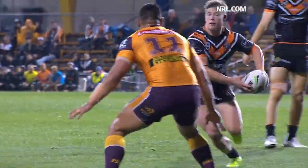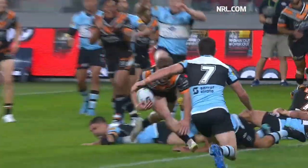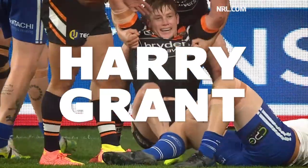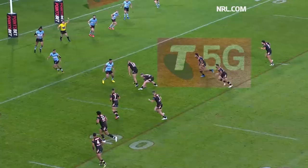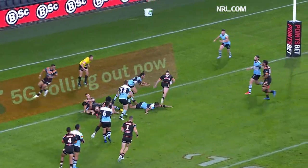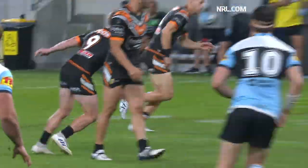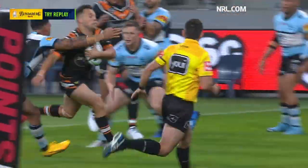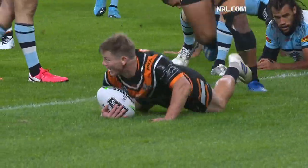Grant with a dummy, picked up by Harry Grant. And almost untouched, Harry Grant. Every game that he's played for the Tigers, he's been one of their best. 15 metres away from the line, Grant and Brooks. He runs again, Brooks. There's your dream debut — Harry Grant is a try scorer in the NRL.